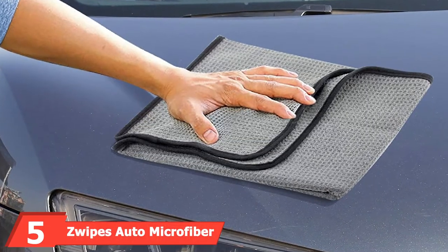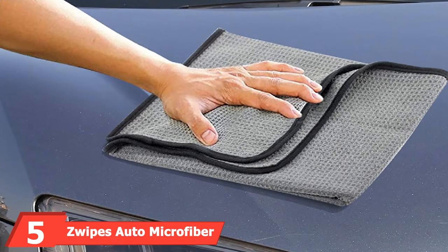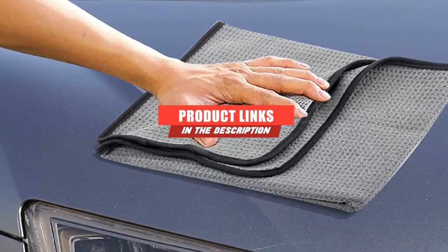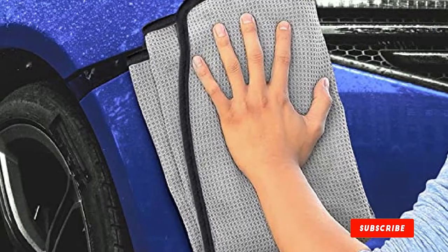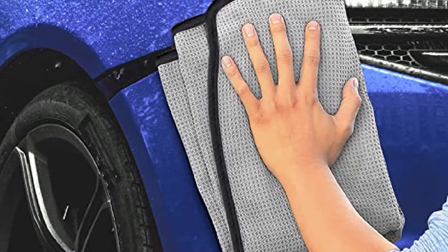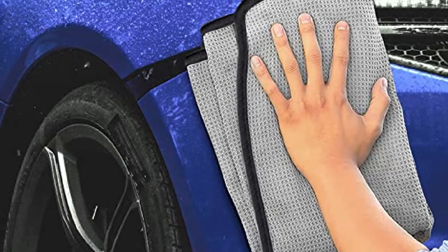The number 5 position is held by Zwipe's Auto Microfiber Waffle Drying Towel. The Zwipe's Auto 879 II is most notable for its awesome price point. You can get a two-pack of these for the price of one standard car drying towel. Each towel is over six square feet in size, offering a lot of cleaning power for very little money. They perform much better than the budget price would suggest.